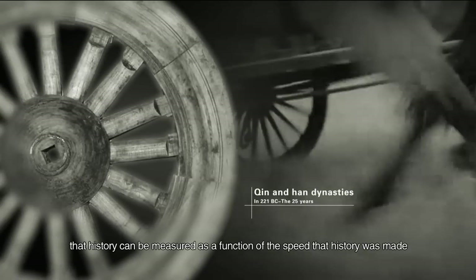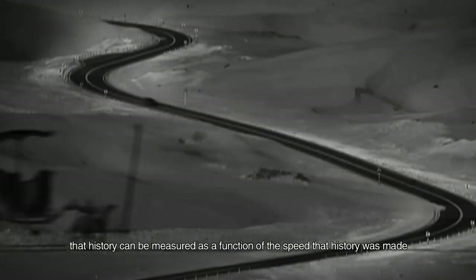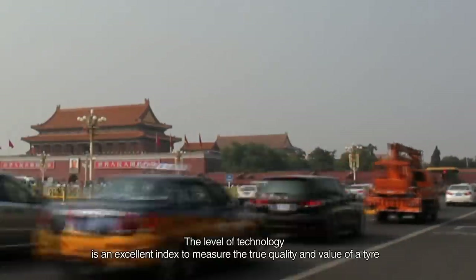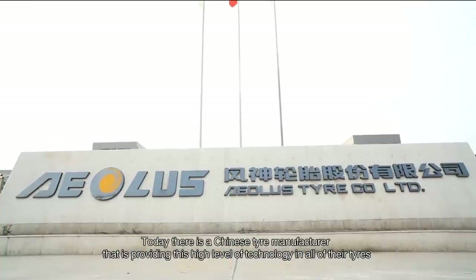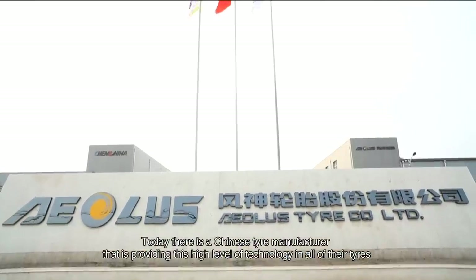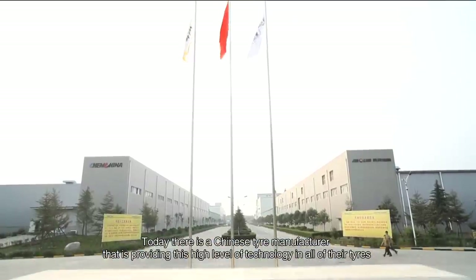It's been said that history can be measured as a function of the speed that history was made. The level of technology is an excellent index to measure the tool quality and value of a tire. Today, there is a Chinese tire manufacturer that is providing this high level of technology in all of their tires.